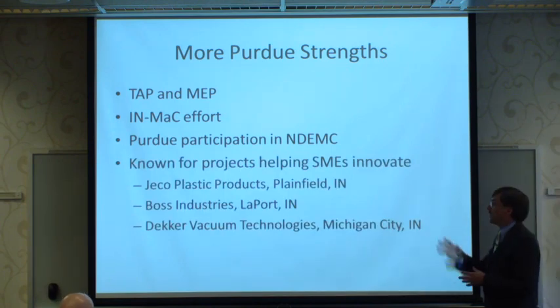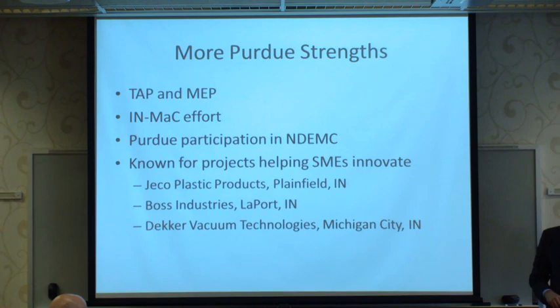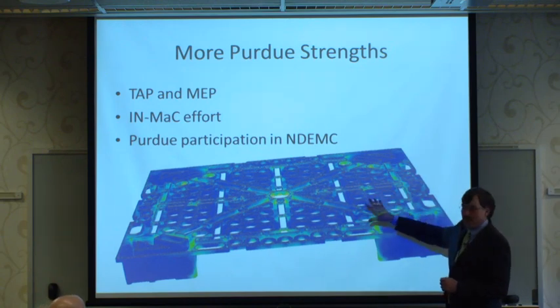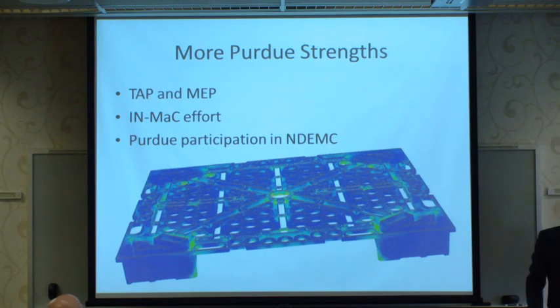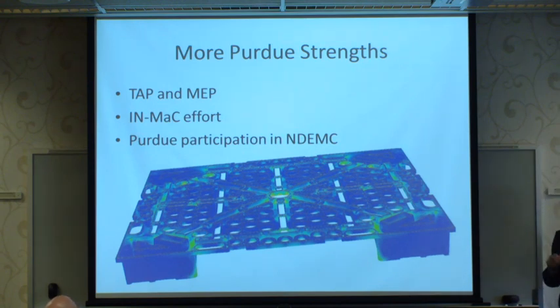Examples of Indiana company work include Jeco Plastic Products near Indianapolis and Boss Industries and Decker Vacuum Technologies near the lake. For Jeco, we simulated the structural strength of a molded plastic pallet to help them capture worldwide business from a large automobile manufacturer seeking to replace steel pallets in all their production facilities with plastic. With simulation, we helped Jeco fix a small cosmetic issue on the underside of the pallet without compromising strength, beyond the simulation capabilities of their desktop computers.